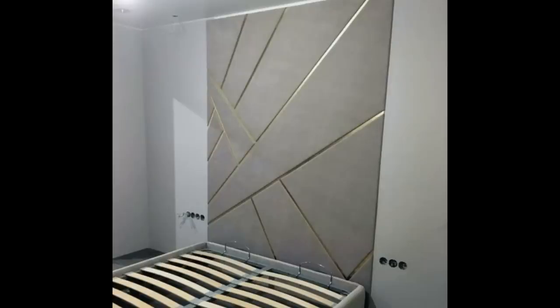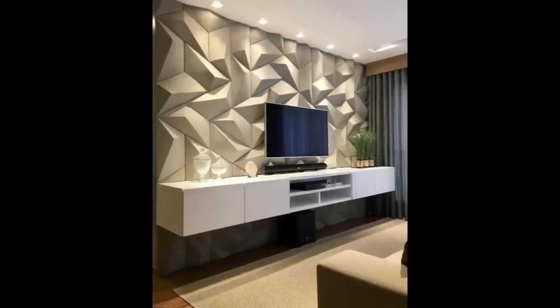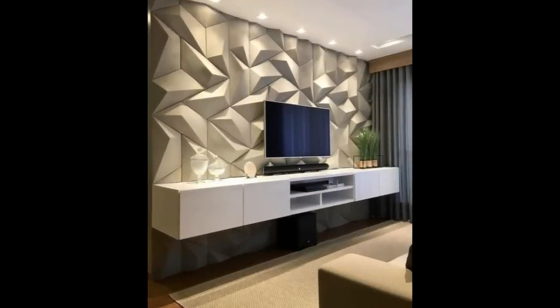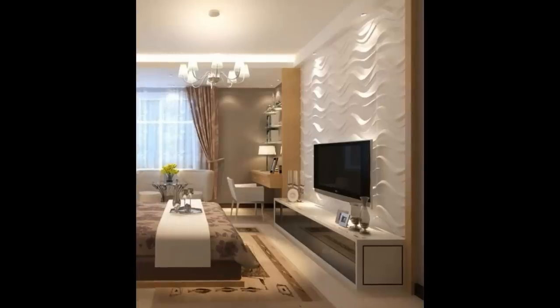Where can these be used? 3D wall panels can be used anywhere — from homes to offices, restaurants to resorts, clubs to casinos, hospitals, and any other personal or commercial settings — for amplifying the beauty of the place in a simple and elegant manner.